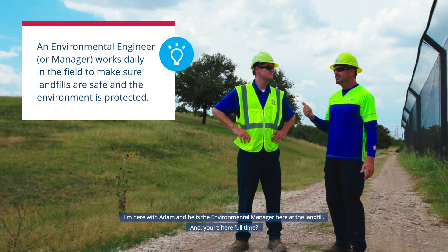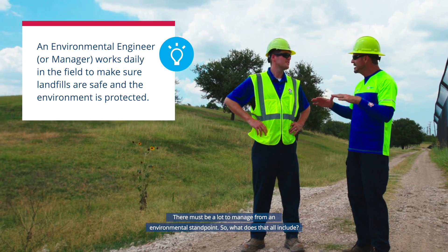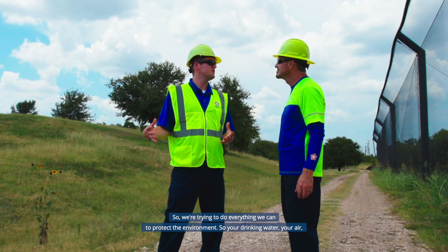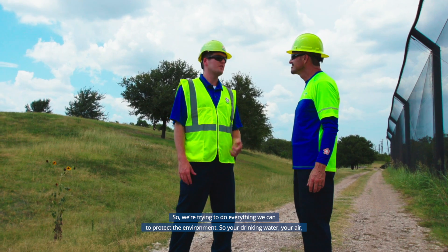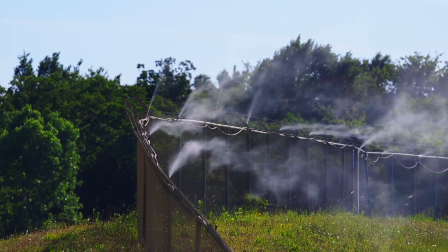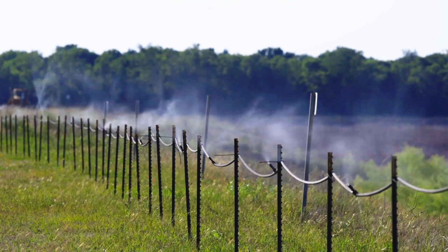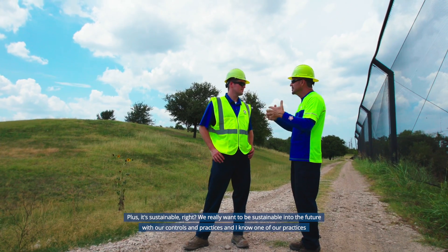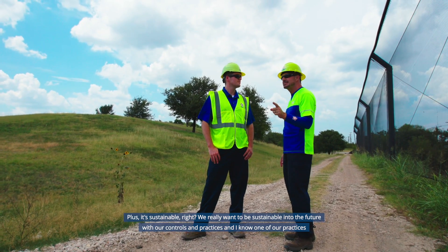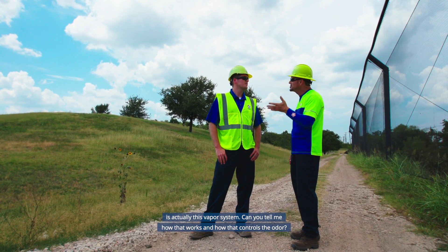Adam is the environmental manager at the landfill, working here full time. We're trying to do everything we can to protect the environment — your drinking water, our air — making sure we're not putting anything out into the environment that could be harmful. Minimizing waste, odor, and air pollution are our major priorities. We also want to be sustainable into the future with our controls and practices.